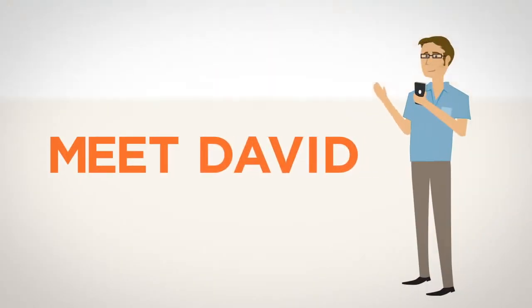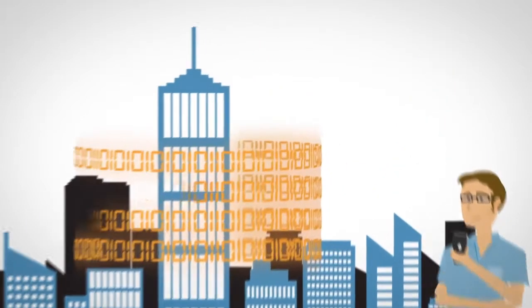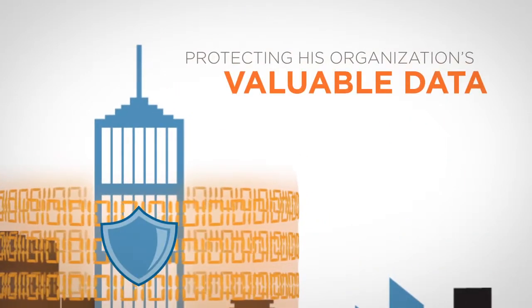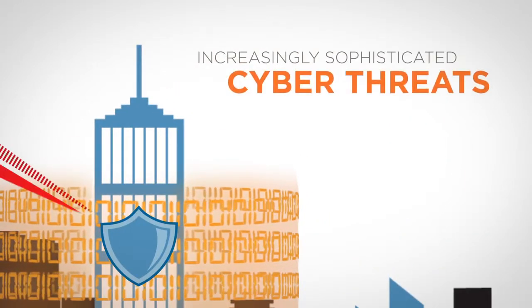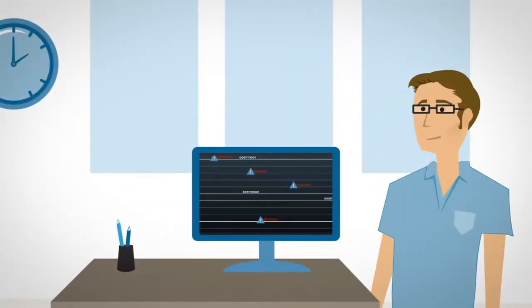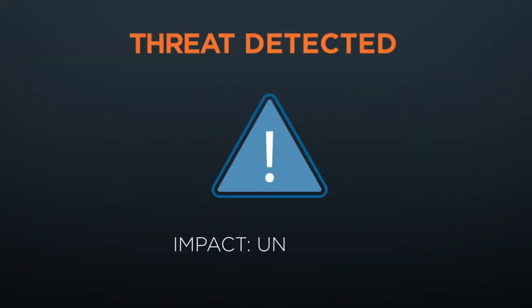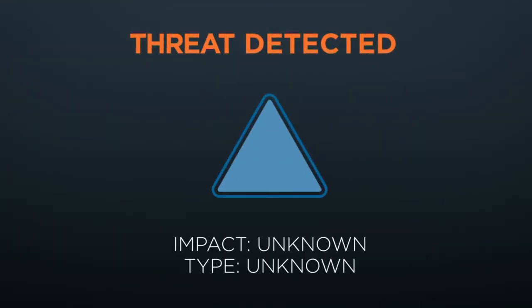This is David, a security analyst at a Fortune 500 company. David's number one priority is protecting his organization's valuable data from increasingly sophisticated cyber threats. Although David's network security solution issues alerts for suspicious files, tracking those files and scoping the threat they pose to his endpoints and servers remains a challenge.